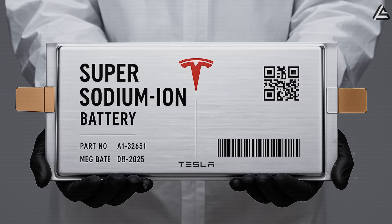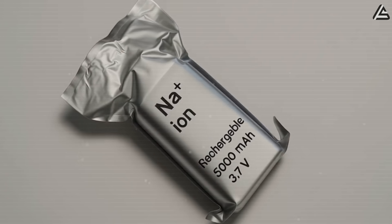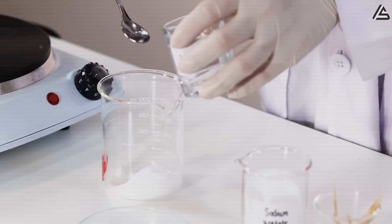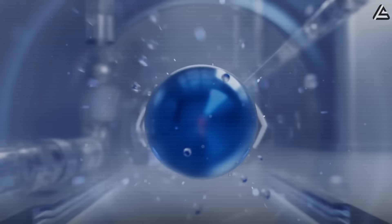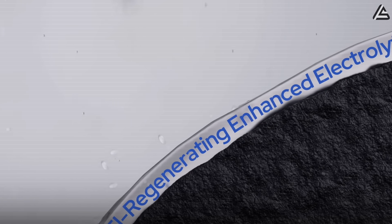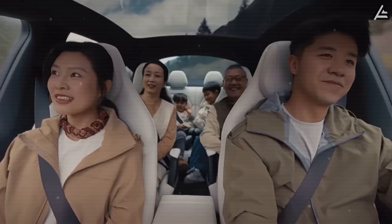Meanwhile, Tesla is also experimenting with sodium-ion batteries, positioning them as a cost-effective solution for mass-market adoption. Sodium-ion packs rely on abundant, low-cost sodium, enabling production at a fraction of the cost of lithium or aluminum-ion cells. Energy density is moderate — roughly 160 to 180 watt-hours per kilogram, compared to 250 to 270 watt-hours per kilogram for typical lithium-ion, and an estimated 220 watt-hours per kilogram for aluminum-ion — making them adequate for daily city driving or regional commutes, but less suited for extended trips without frequent charging.